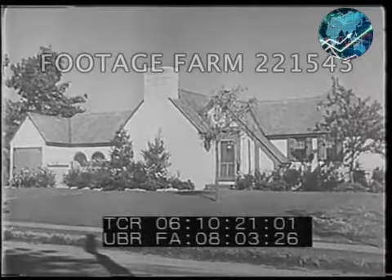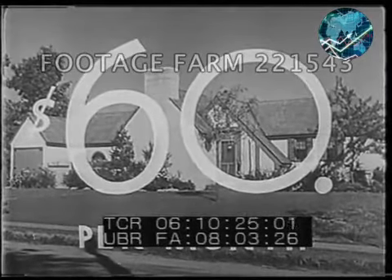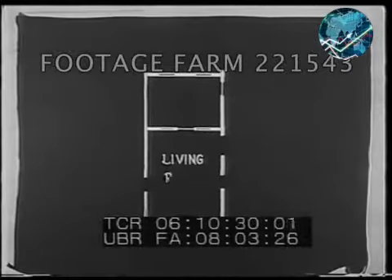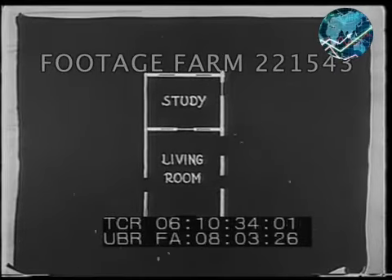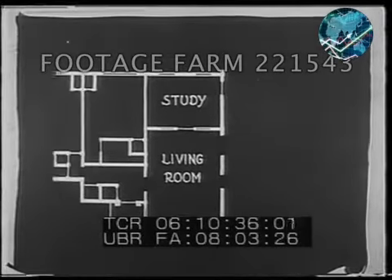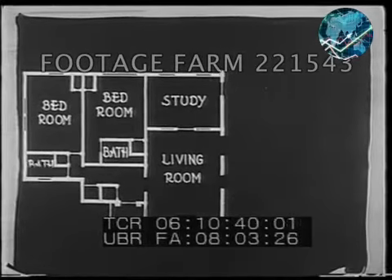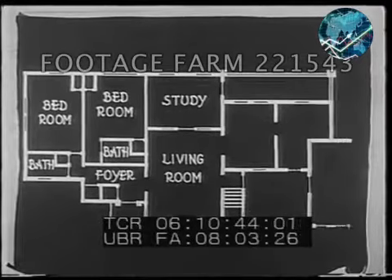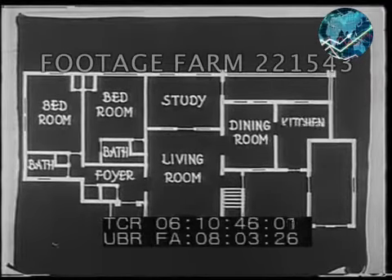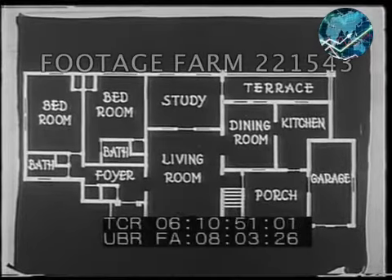Now if you can afford to spend a little more — say $60 a month — a house like this is within your reach. Here the living room is in the center with the study behind it. In the left wing are two bedrooms and two baths, one opening on the foyer. In the right wing, we have the dining room, the kitchen, and attached garage. The porch and terrace complete the structure.